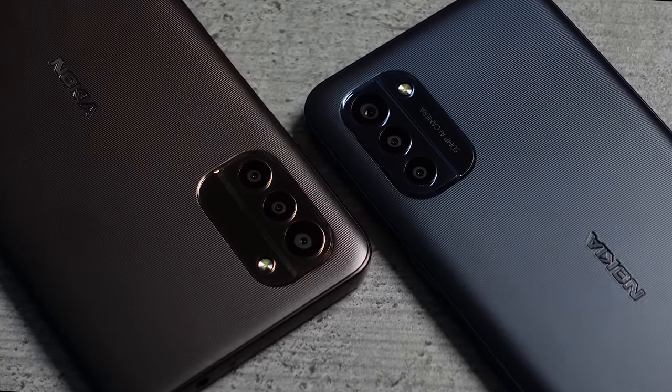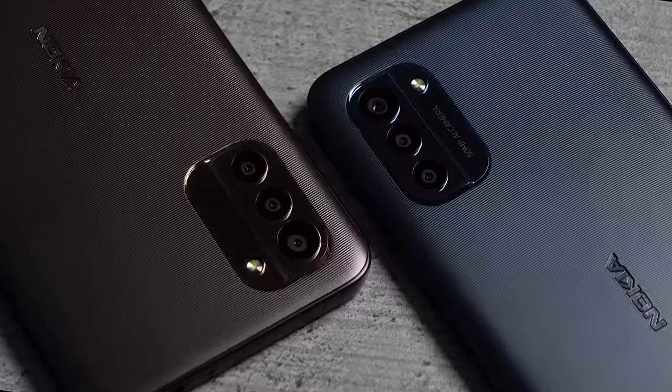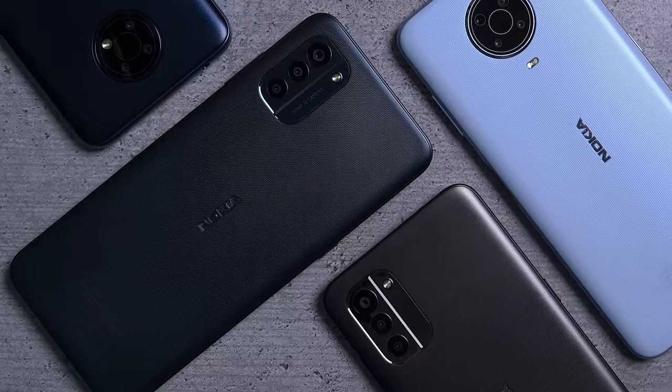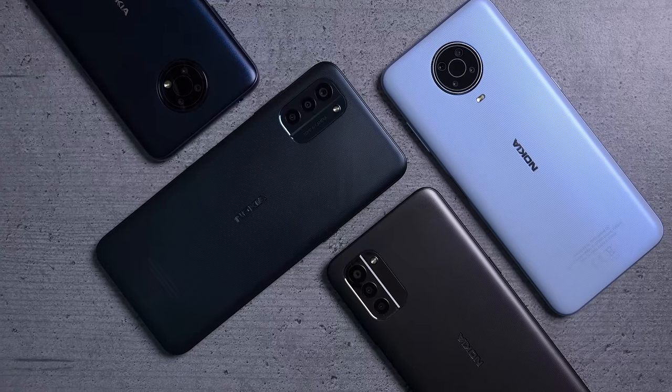Hey, it's Abdallah and this is the Nokia G11 in charcoal and the G21 in Nordic Blue. This year both devices are a lot more similar than the previous generation, so let's start with the design.